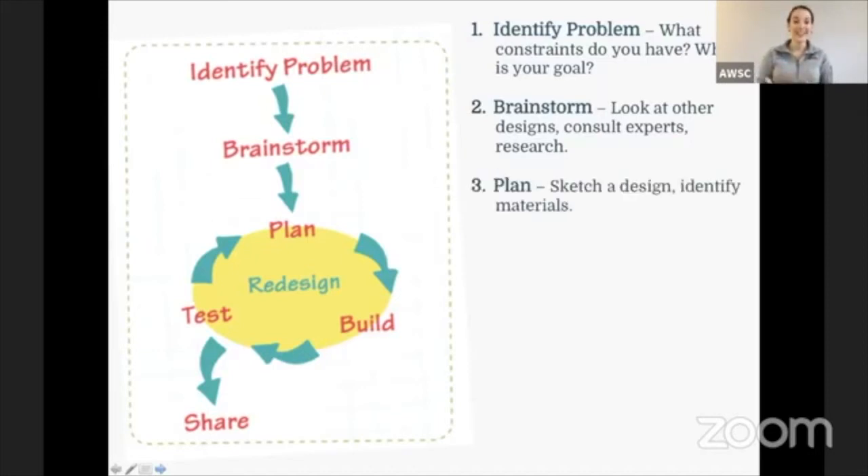Next we have to plan. So maybe that's sketching your design, identifying your materials, writing out what you are going to use to build your design. You just don't want to bring all the materials together and throw it together and hope that it works — we want to have a plan. We want to draw out what we are thinking about building, maybe looking at measurements as well to see how much material we need to build that end product.